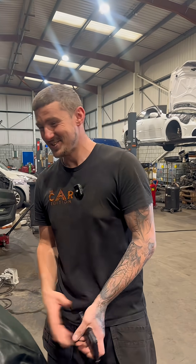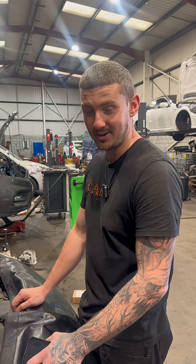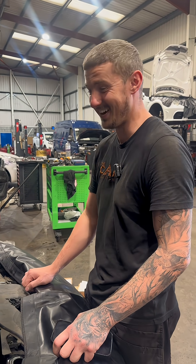Well, that's it people — I'm out of a job! AI did actually pretty much get this one bang on. There you go, I don't need to be here anymore. I'll go home, put my feet up, and have a cup of tea. See you later!